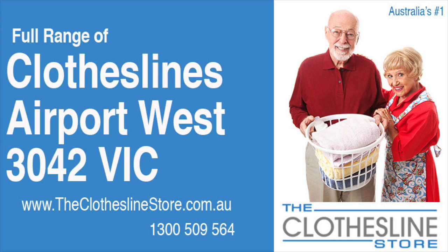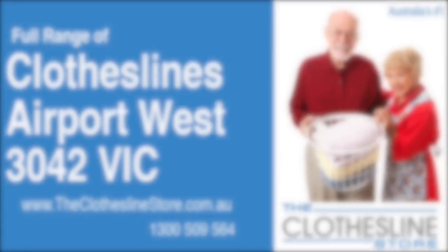Hello and welcome to the Clothesline Store. If you live in Airport West, Victoria, postcode 3042, and are looking for a new clothesline with an installation and removal service option, we have a solution for you.